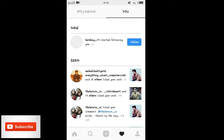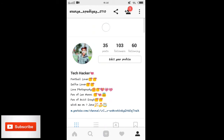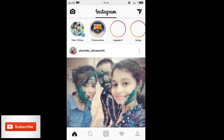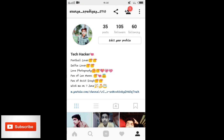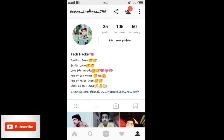Yes! One follower got increased — you can see 'hardani 171 started following you.' Once you refresh the page your followers will be increased. I'll close Instagram and reopen it — and you can see 105 followers. Two people started following me.